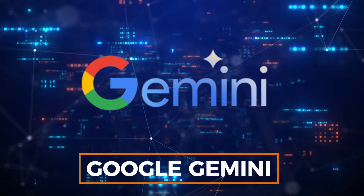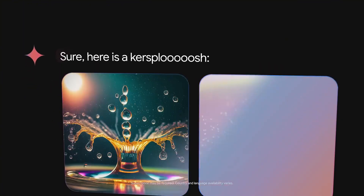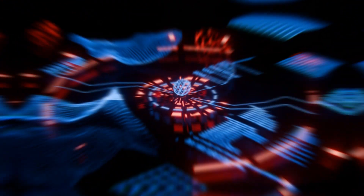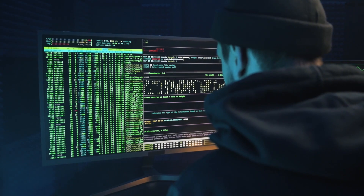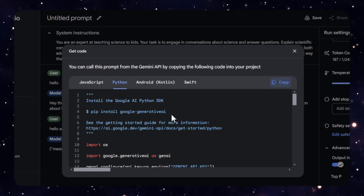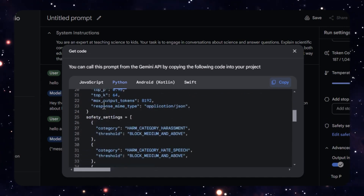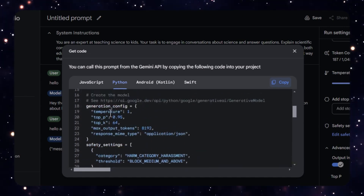Number 3: Google Gemini. Next up is a tool that's generating a lot of excitement — Google Gemini. A recent update has made it even more useful for coders. With access to Gemini Advanced, you can now run and edit Python code directly within its interface, allowing you to test for errors and see how changes impact the final outcome.